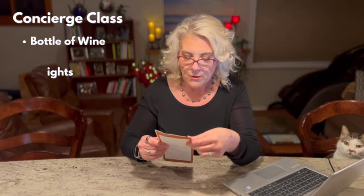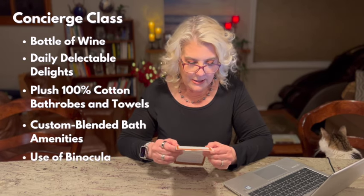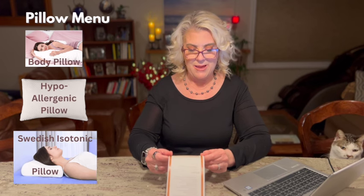You can get a veranda cabin standard, all-inclusive, or concierge class. The concierge class is not a different type of cabin — it's still a veranda cabin — but you get upgraded services. You get a welcome checklist, a welcome aboard luncheon, a helipad sail-away party, a bottle of wine on request, daily delectable delights (pro tip: ask for crackers and cheese instead), a 100% cotton bathrobe, custom blended bath amenities, binoculars, and a pillow menu with body pillow, hypoallergenic pillow, and Swedish isotonic pillow options.